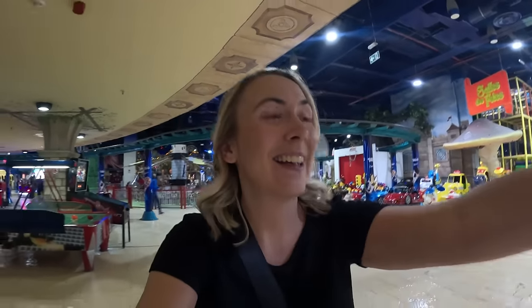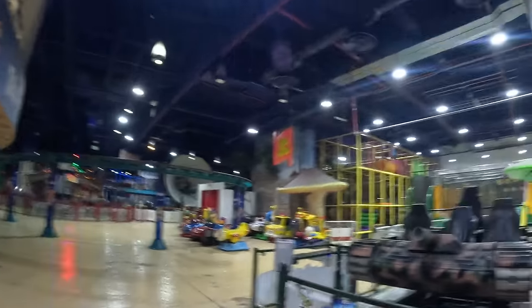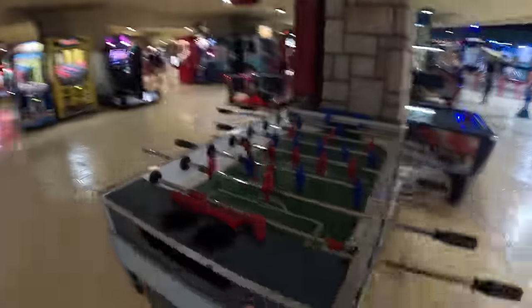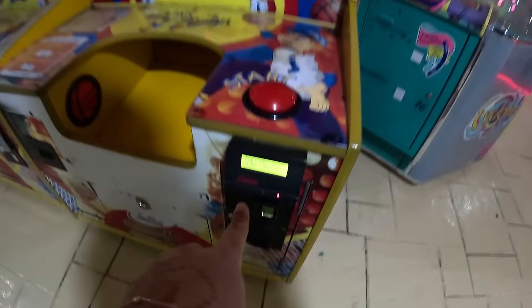They're ice skating! There's an ice skating rink, oh my gosh! I need to know how much - I'm a little bit tempted, I love ice skating. If I'm reading the sign right, I think it's 50 dirham, which I think is wildly cheap. Oh, we're doing it! There's also a soft play over there, and loads of arcade games - foosball. Old school! You can play with a card - Space Invaders!